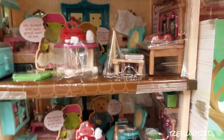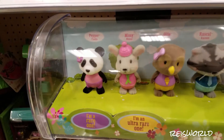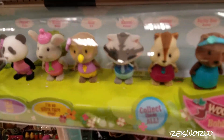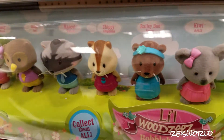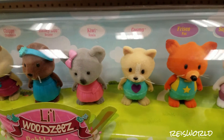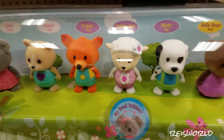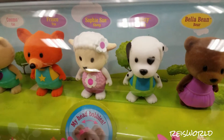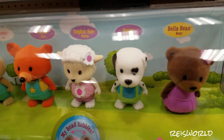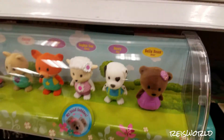Oh, look — these are bobbleheads! There's Pepper Panda, Missy Mouse, Ollie Owl, Rascal Raccoon, Chippy Chipmunk, Bailey Boo Beaver, Kiwi Koala, Cosmo Cat, Frisco Fox — and this one has star overalls, so cute. Also Sophie Sue Sheep, Dusty the Dog, Bella Bean — that's cute.